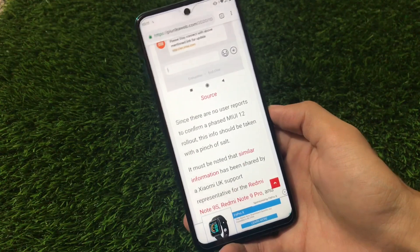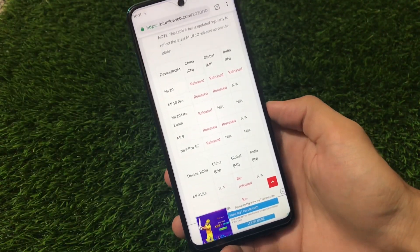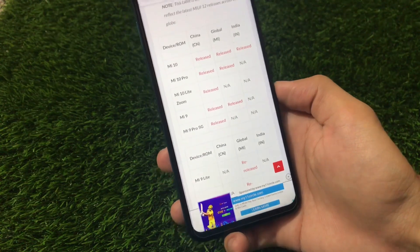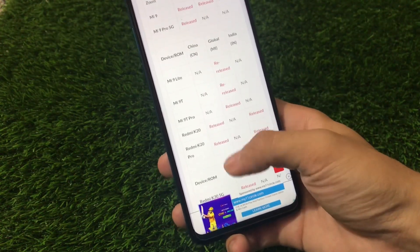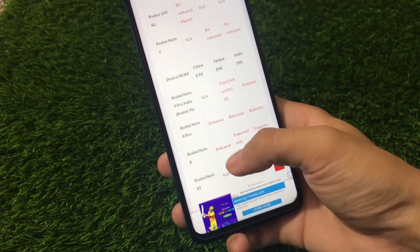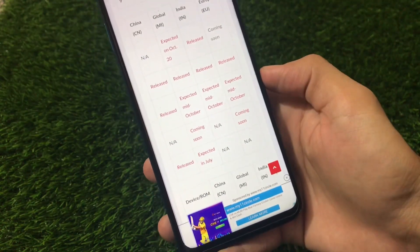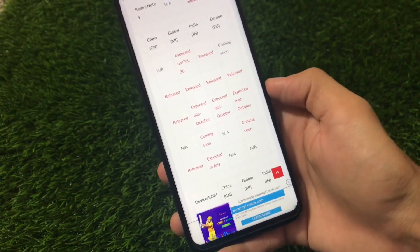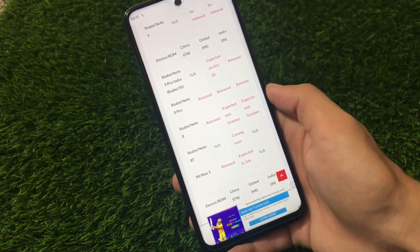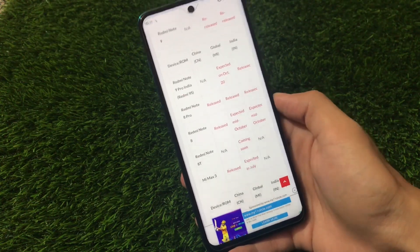Let me show you one more thing — the MIUI update tracker, which you can go and check out to see what updates are coming for which device. Regarding the Redmi Note 8 update status, they said the global and India stable release is expected mid-October — which means around the 15th or 16th of October. So we will see the MIUI 12 update for Indian users very very soon. Stay tuned, as we may get the MIUI update very soon.